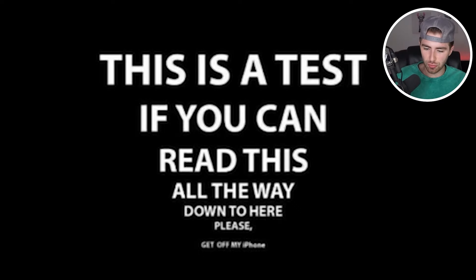This is a test. If you can read this all the way down to here, please get off my phone. What? So can you read that all the way down? Comment below if your eyes are good enough to see even the smallest text.